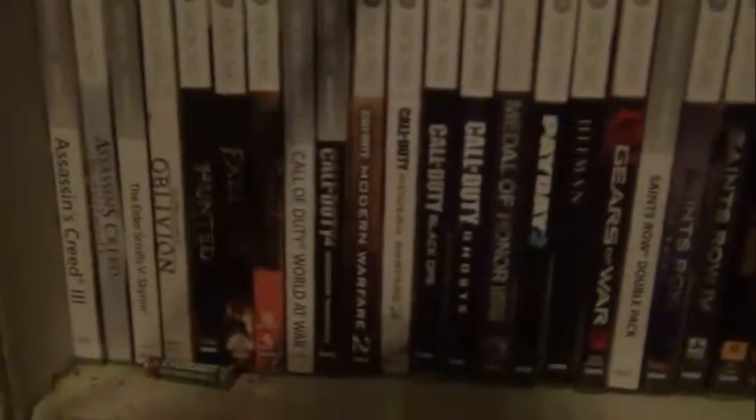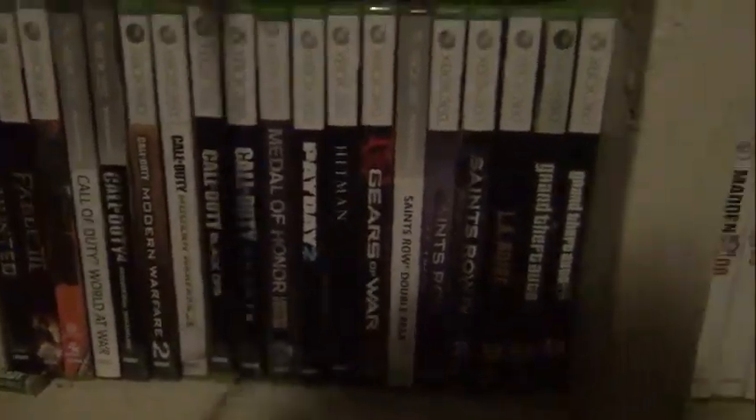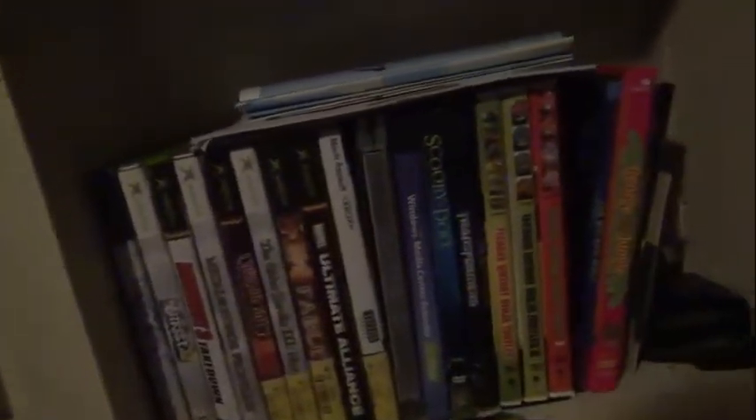I guess I can show you my game collection. I'm not gonna read them off, but I'll show it to you. I have some other games somewhere. I got my original Xbox games, which I don't even need, and I got some DVDs. But I don't really need the original Xbox games because that's modded — all the games are downloaded onto it.